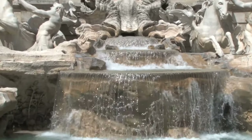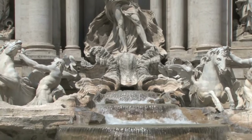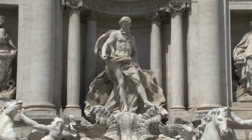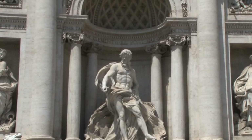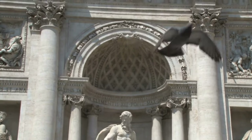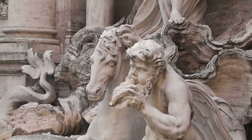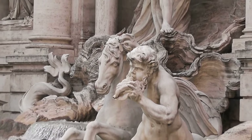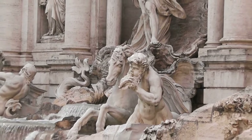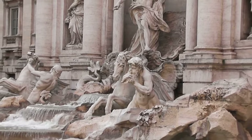Trevi Fountain is not just a structure — it is also known as a wishing fountain. According to legend, if you throw a coin into the fountain and make a wish, it will come true. This tradition attracts thousands of visitors each year. The crystal-clear turquoise color of the water creates a magical atmosphere, glistening in the sunlight. The beauty and historical significance of the fountain mesmerize visitors and provide them with unforgettable memories of Rome.